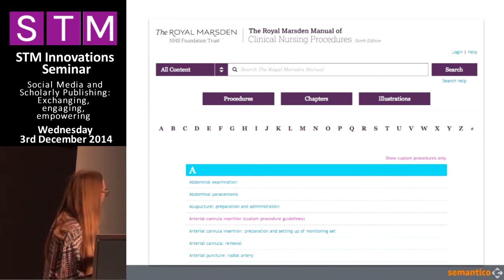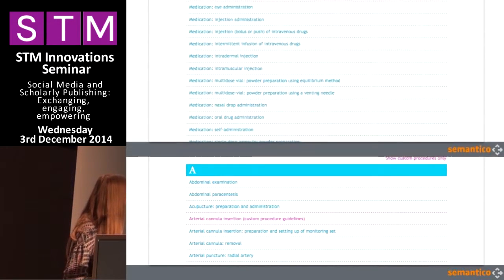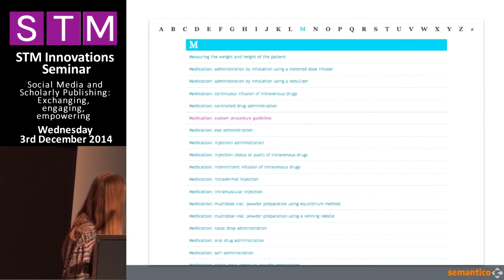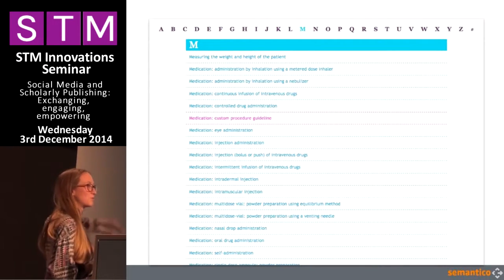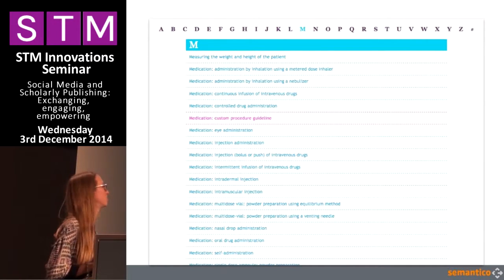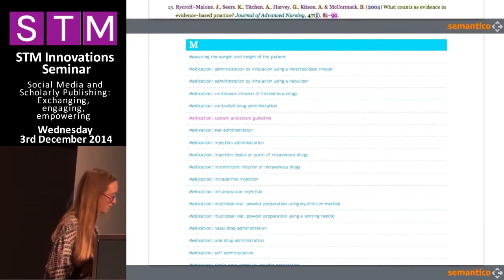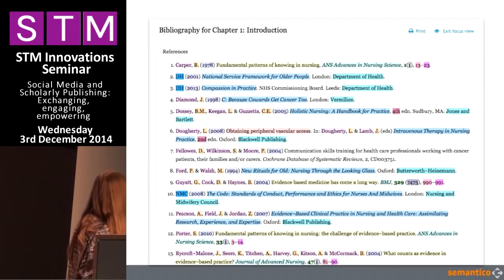We've also been able to enhance the browsing experience on the site. For example, by exposing a lot of content in these long lists here, but also working on signposting to different types of content and little navigation details, like this element which sticks to the top of the screen as you scroll and just helps the user not get lost in the site — which is one of the issues we identified with the current version.